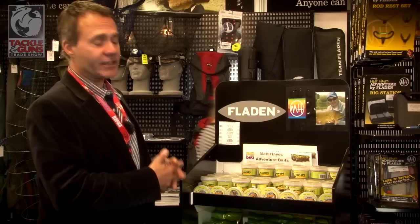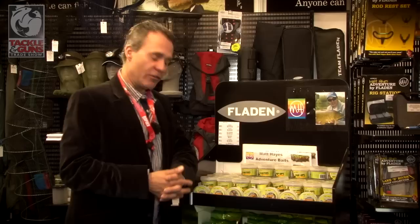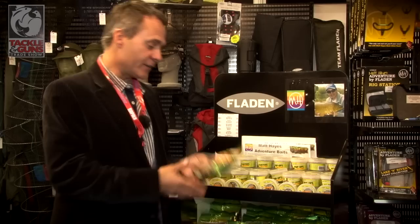This is the Matt Hayes Adventure Bait range. It's a little bit different because we put a lot of thought not only into the packaging but also the actual amount of bait that people are buying. We went to a bait company that we were happy with the quality of, but we were faced with a dilemma: we wanted to offer this stuff at an outstanding price to the customer, but we didn't want to drop the quality of the bait.